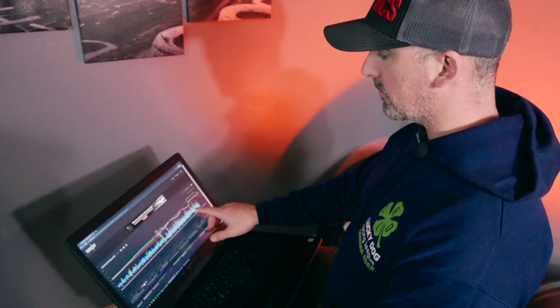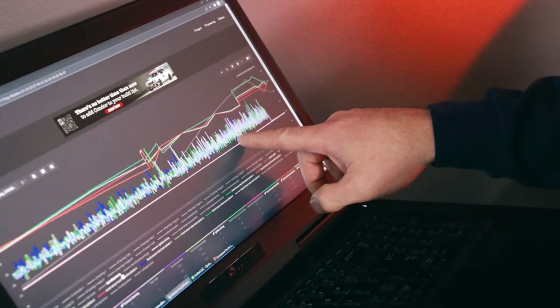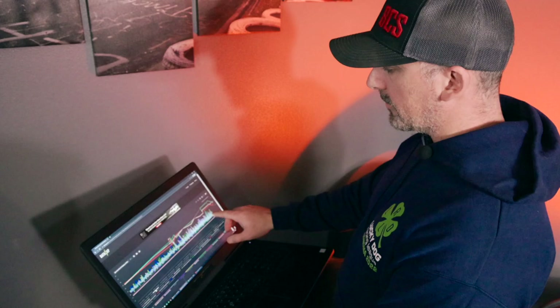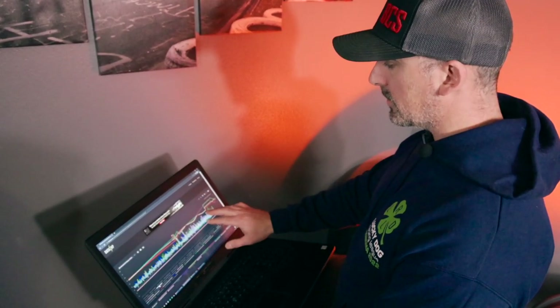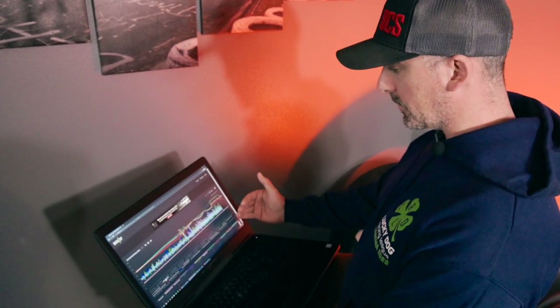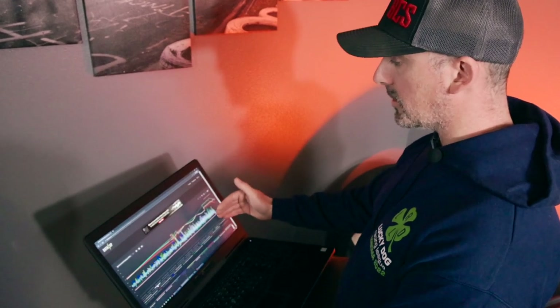Here's an example of a run showing that same general region for RPM and load where we don't have any knock events and don't have any big spikes getting close. You can see the timing changes are improving the feedback knock and that it indeed is fixing the issue.